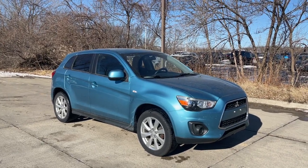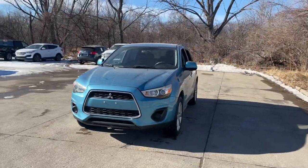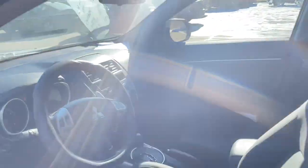Looking for your dream car? It could be the 2013 Mitsubishi Outlander Sport. With less than 100,000 miles on the odometer, this vehicle provides excellent value. Be ready for adventure in this versatile Outlander Sport.